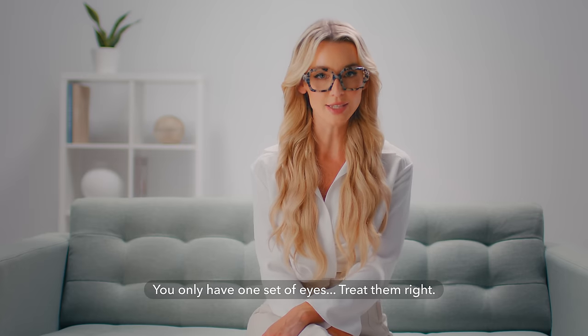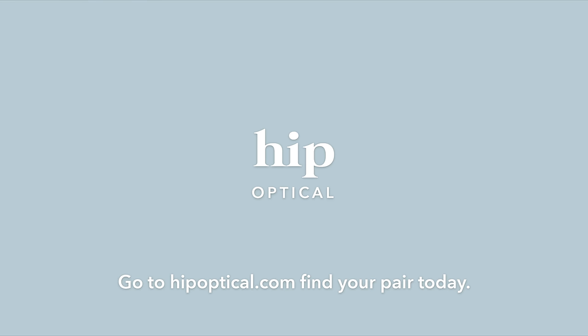You only have one set of eyes. Treat them right. Prescription glasses don't need to be expensive. Go to hipoptical.com and find your pair today.